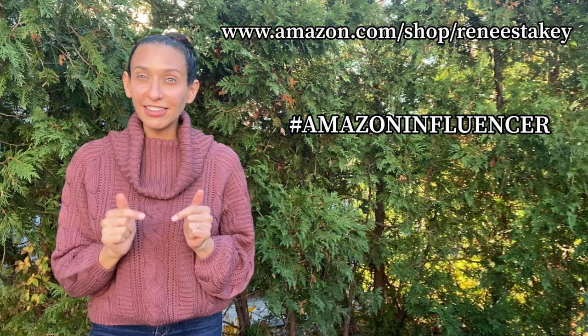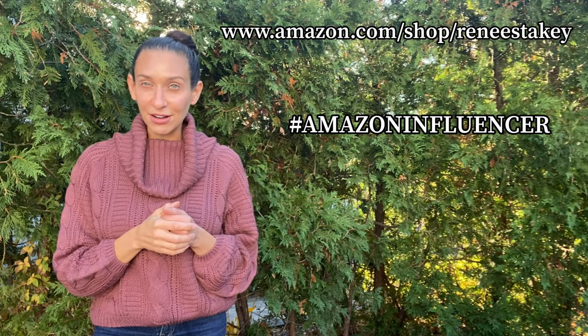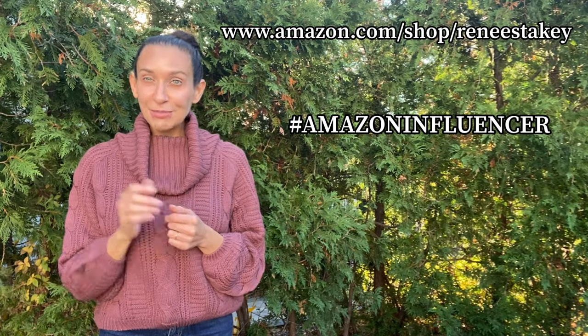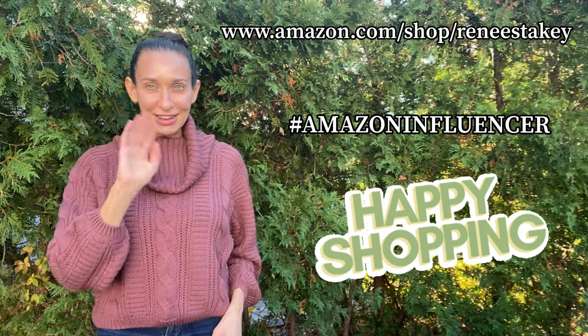Thank you so much for watching. You can find the link for today's list in the description and you'll also find it in the comments below. If you'd like me to put together a customized list for you, please drop a comment. Thank you for watching, happy shopping, and I'll see you next time — bye!